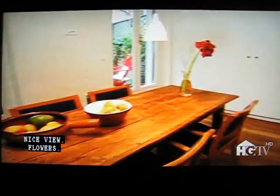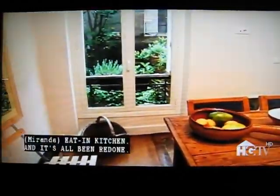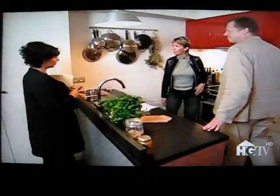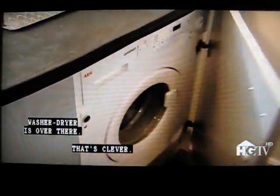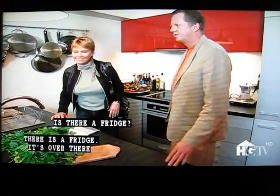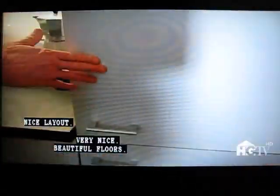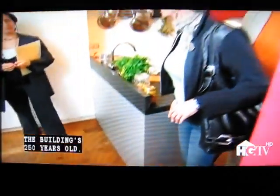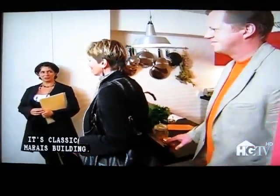Whoa, look at these colors! How fun. Nice view, flowers, eating kitchen — it's all been redone, everything's new. There's a washer-dryer over there. Is that very stone? It is — it's a stone slab top. There is a fridge over there, in the wall. Nice layout. The floors are all original. The building's 250 years old — a classic Marais building.